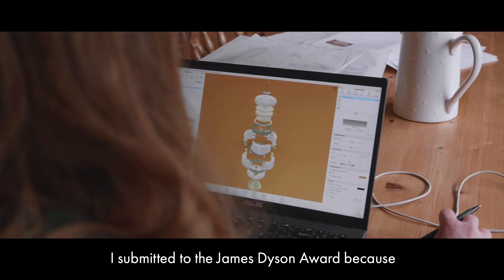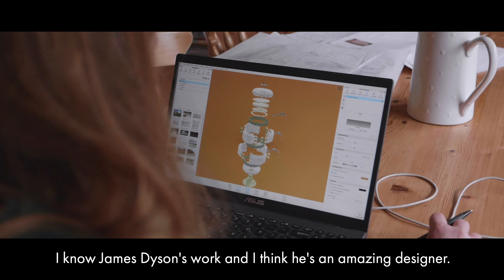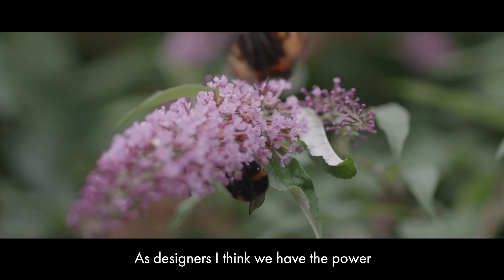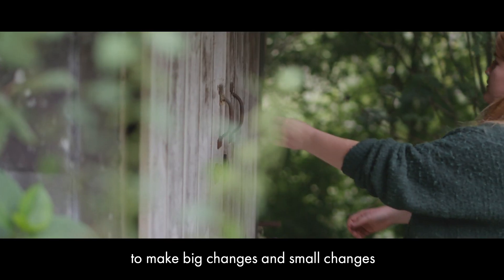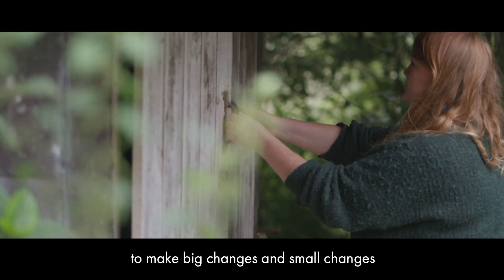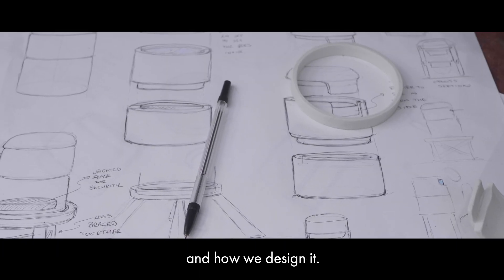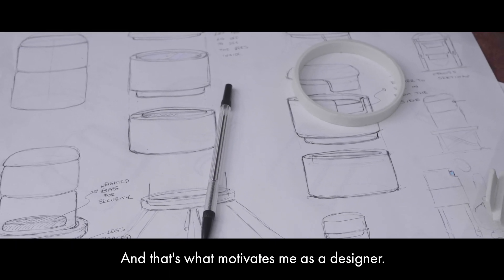I submitted to the James Dyson Awards because I know James Dyson's work and I think he's an amazing designer. As designers I think we have the power to make big changes and small changes, but also make changes in people's mindsets with what we design and how we design it. And that's what motivates me as a designer.